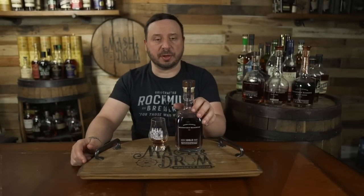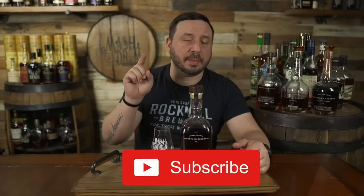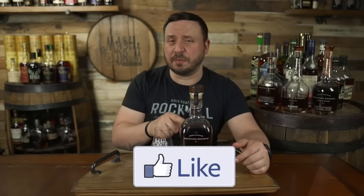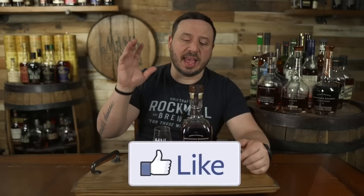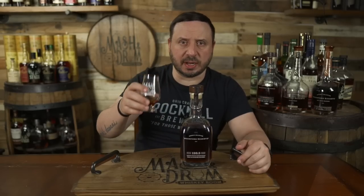Hope you enjoyed this review on the Mash and Drum for the new Woodford Reserve batch proof 128.3 proof. If you enjoyed the review, hit the subscribe button below and please hit the like button. Find me on Instagram, find me on Twitter. Let me know if you've had this and what you think about it. And as I always say: it's not about the whiskey, it's the people you share it with. Cheers and I'll see you next time on the Mash and Drum. Take care, everybody.